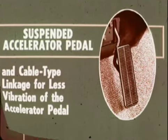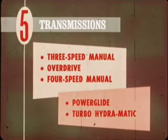For '68, Chevelle offers five transmissions: three-speed manual, overdrive, four-speed manual, Powerglide, and Turbo Hydra-matic. A heavy-duty three-speed manual is the base transmission on SS 396 models and optional for all other models. A complete power team availability chart can be found in your review materials.